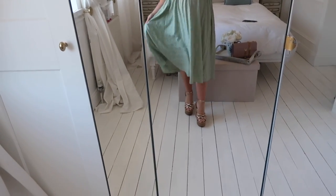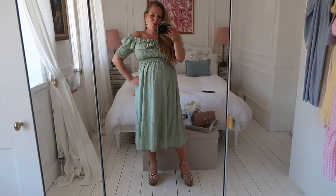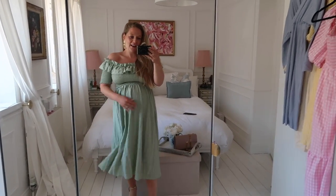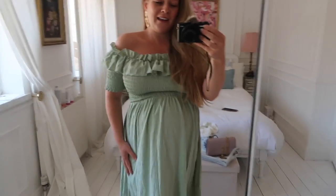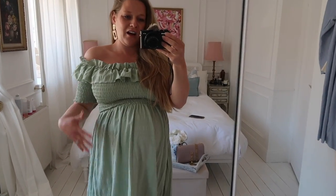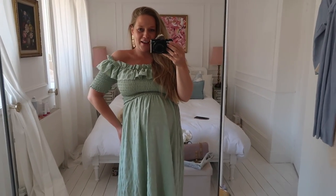I just don't think this is doing anything for me — the gathering comes down too low on the bump, and I'm not sure it's too flattering. I'm going to be sending a load of this back, so let me know down below what you think. It might make the cut if you disagree with me — let me know!